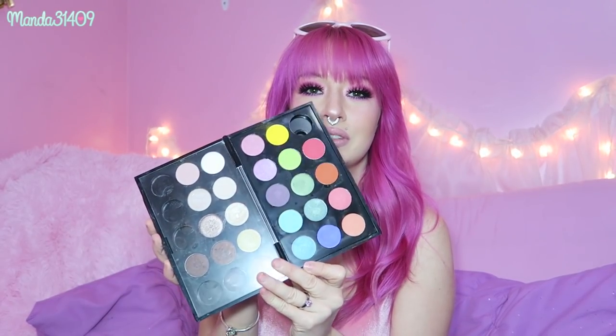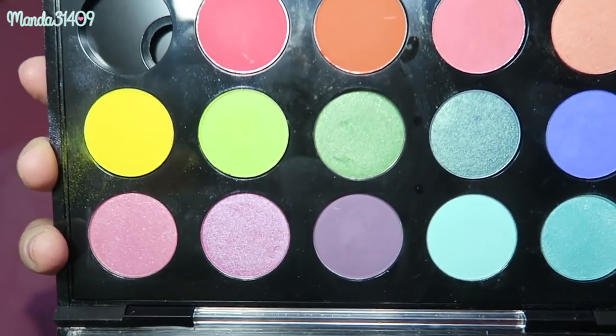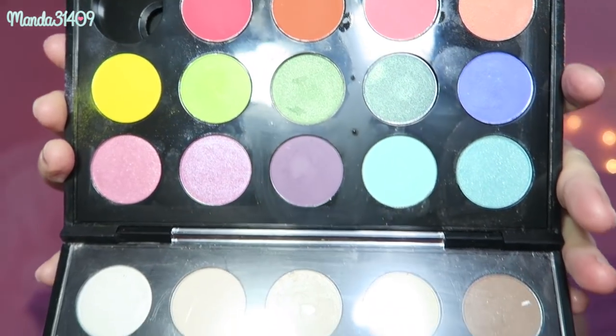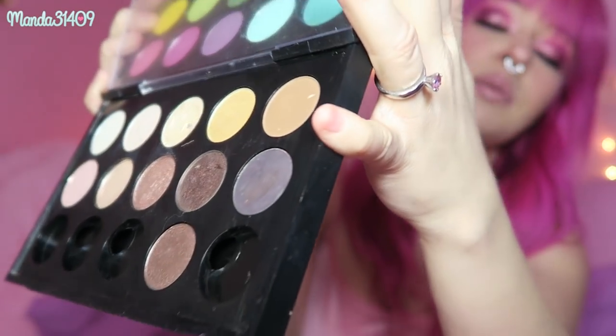I guess I'll show my MAC palette next. This is just one of those build-your-own palette palettes, and in here I have a ton of individual Morphe shadows too, so it's a mixture of MAC and Morphe in this palette. I can't really tell you which ones came from where, but this is more of my colorful side, and this right here is more of the neutral side. The Morphe pans did fit in this palette — some are a little loose, but for the most part they fit.